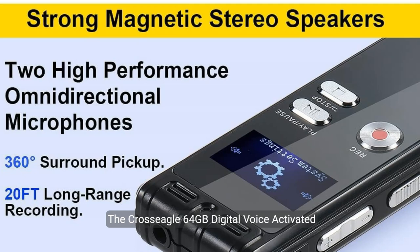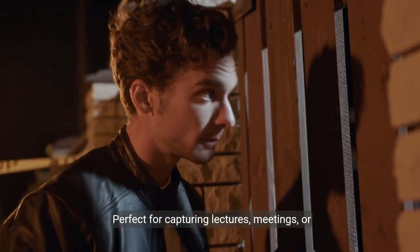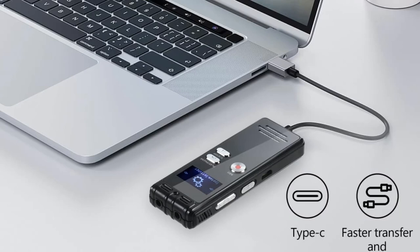The CrossEagle 64GB digital voice-activated recorder isn't just a device, it's a reliable partner for your audio recording needs. Perfect for capturing lectures, meetings, or interviews with ease and confidence.